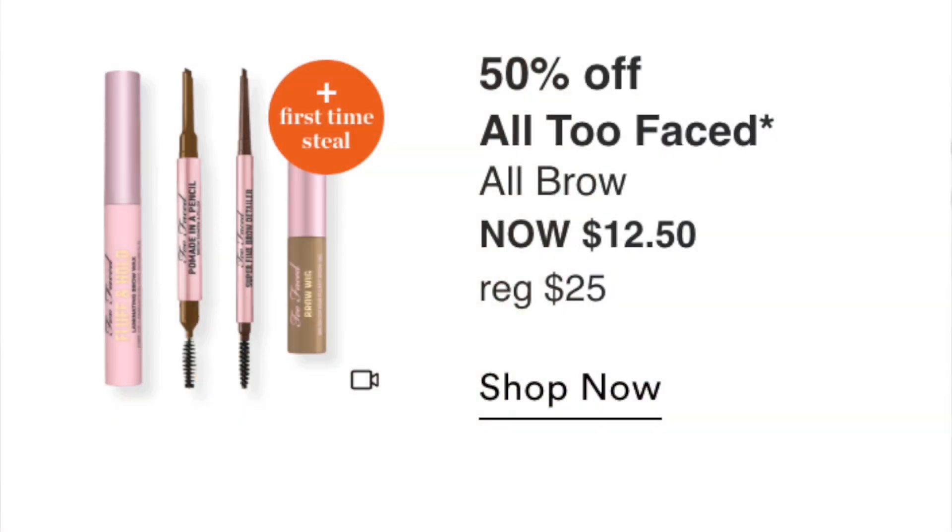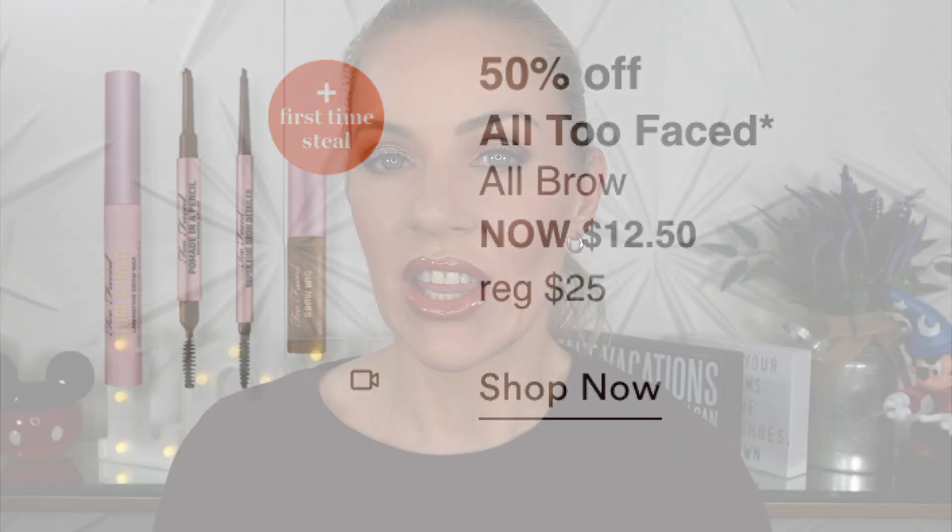Wednesday August 31st: Too Faced All Brow products at $12.50. I've never used Too Faced brow products, so I can't say much. If you like them or wanted to try, it's a great time. I might look at a brush but probably won't pick anything up.